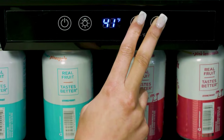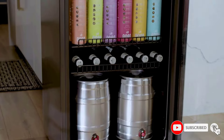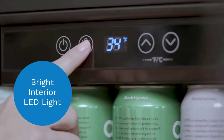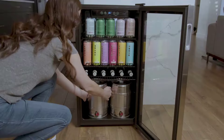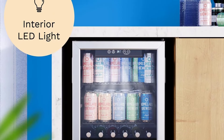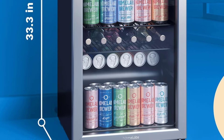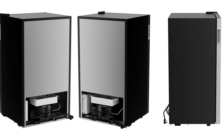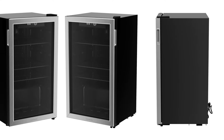Its white LED interior light illuminates soda or beer cans, wine bottles and more, making your favorite chilled drinks look better and brighter. Our beverage fridge is always ready for a party, with its large internal storage capacity and adjustable shelving. It comes equipped with three removable chrome wire shelves to accommodate liquid containers of all shapes and sizes. The easy-touch temperature control has a digital display and a memory function that automatically restores the preset temperature if unplugged.